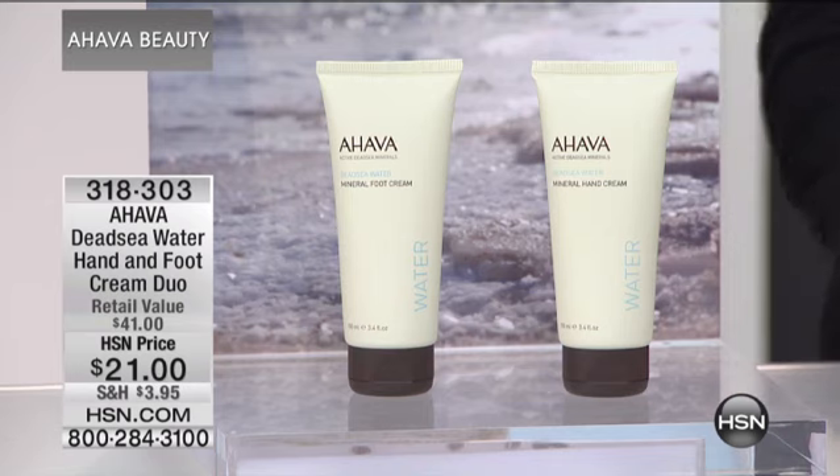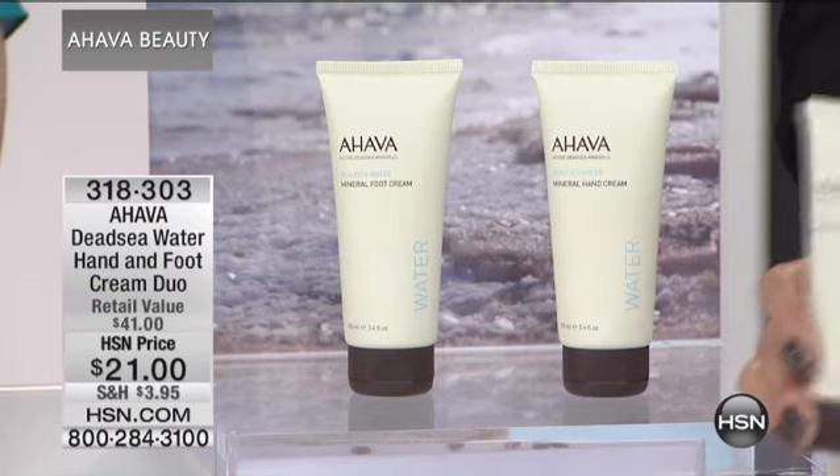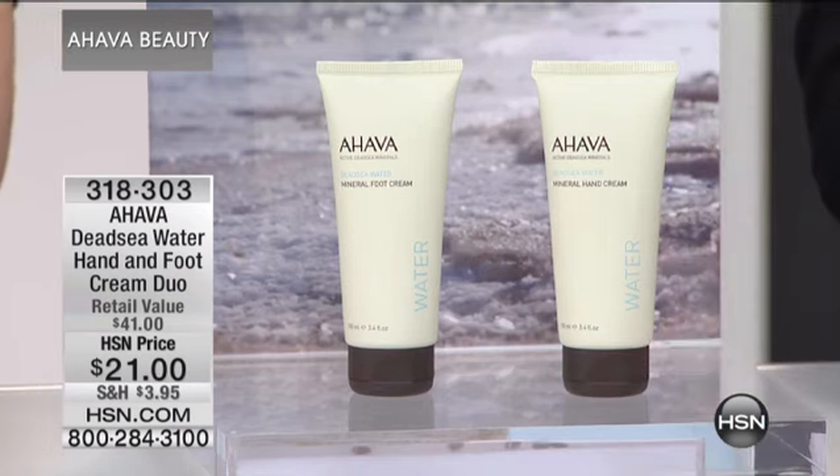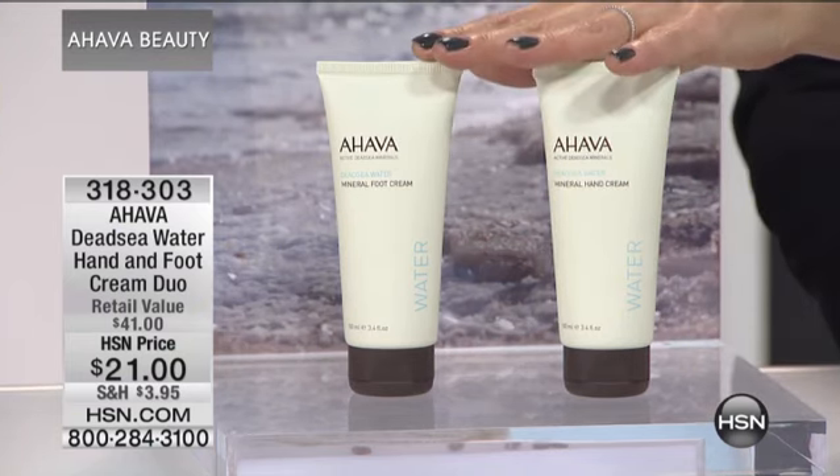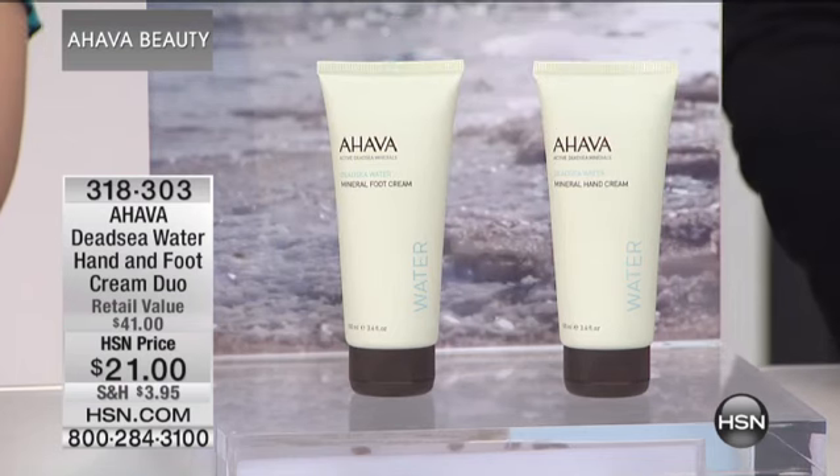The hand cream is typically $21 alone, and the foot cream is another $20. But you're getting both for $21. So it's buy the hand cream, get the foot cream for free.